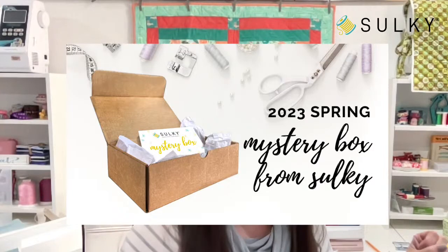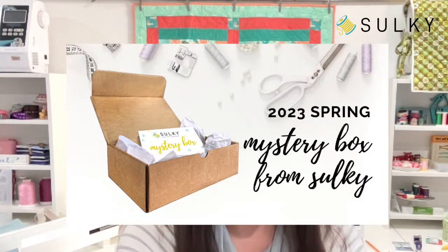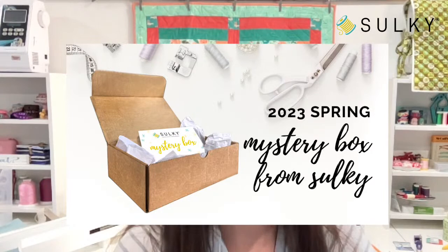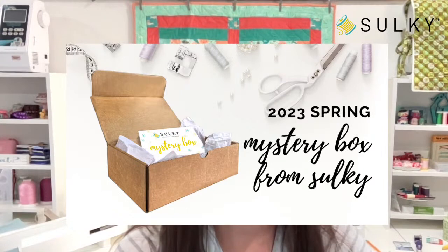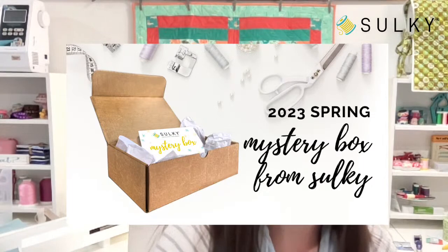Before we get started, I've been informed that we have a very select few mystery boxes that we decided to bring back here today on So What. There are very, very few still available. So if you were one of the ones who emailed me about not being able to get one last week, you can get one today. If you're not familiar with our mystery boxes, we release them with the seasons.